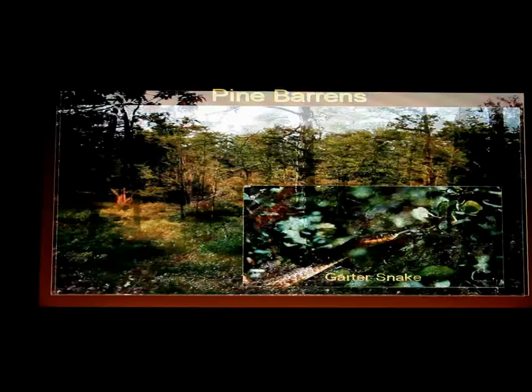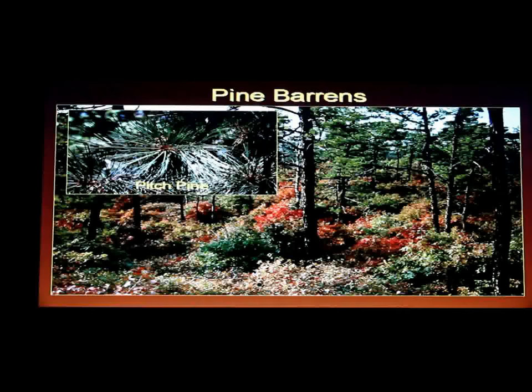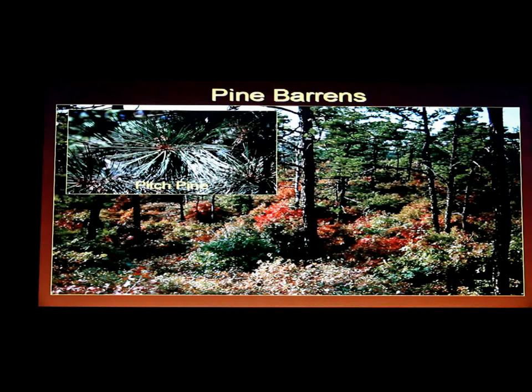Now we're going to look at what people typically think of when they think of pine barrens — pines and scrubby oaks. Pine barrens have a lot of pitch pine. If it has more pine than oak it's called a pine-oak forest; if it has more oak than pine it's called an oak-pine forest. They're both pine barren areas, but because of fire regimes — the more fires, the more pine; fewer fires, more oak.